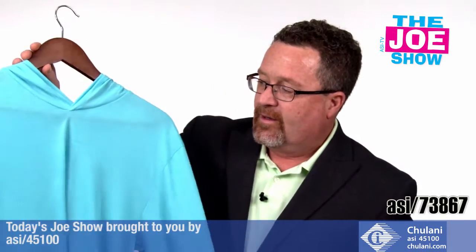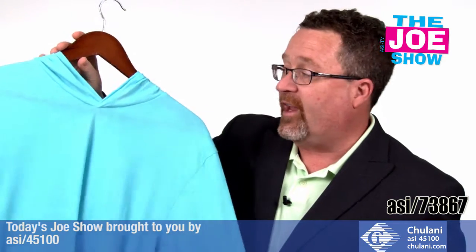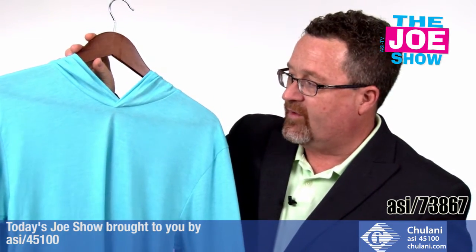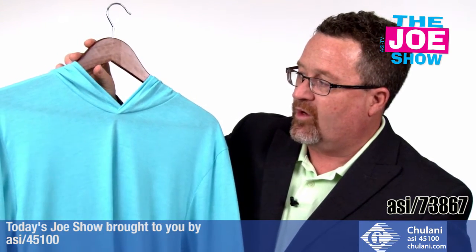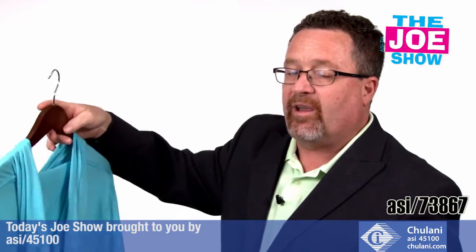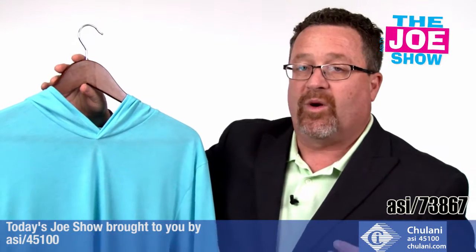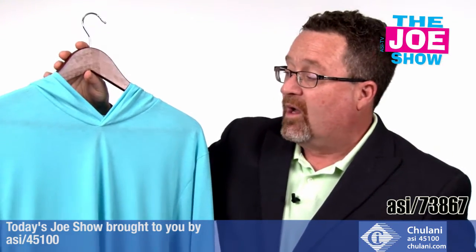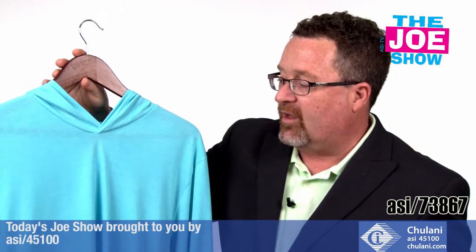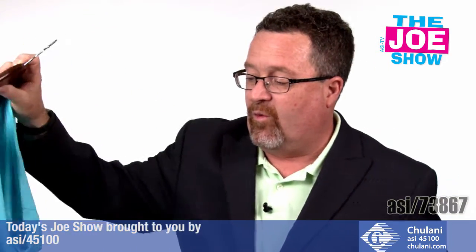This next product is a unisex hoodie — it's tri-blend and very, very soft. The handle on this is really nice, comes in a lot of different colors and a variety of sizes. You'll see there's no drawstring on the hood. Very lightweight as well, so in the summertime if you want long sleeves but don't want something too heavy, this would be great to wear. If you're going to the beach or the pool, this is a great cover-up. It would also be great for fraternities and sororities, and because it's so lightweight, it's good for layering.